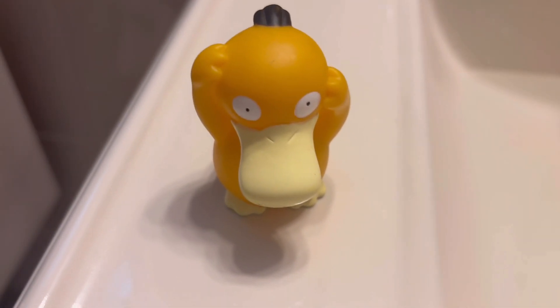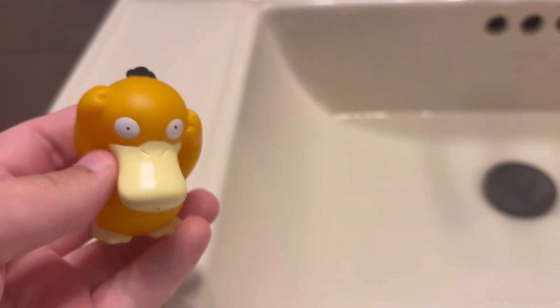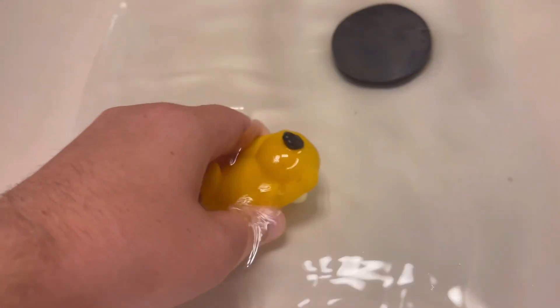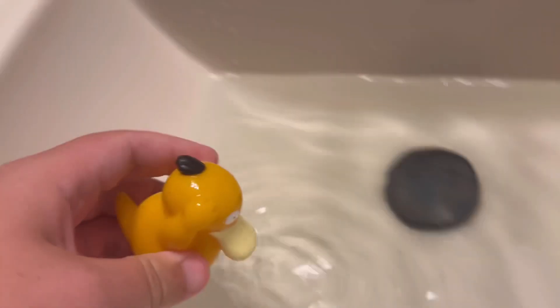I don't need to explain how a beanbag works since it's just a plush with beanbags inside, so here is a demonstration of a squirter. We got the Psyduck here, and all I gotta do is squeeze him so he fills up with water, and then...